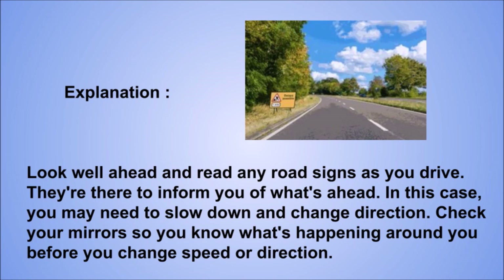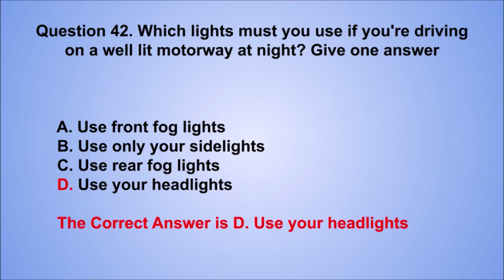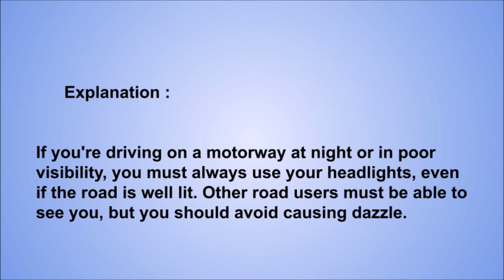Question 42. Which lights must you use if you're driving on a well-lit motorway at night? Give one answer. The correct answer is D, use your headlights. Explanation: if you're driving on a motorway at night or in poor visibility, you must always use your headlights, even if the road is well-lit. Other road users must be able to see you, but you should avoid causing dazzle.